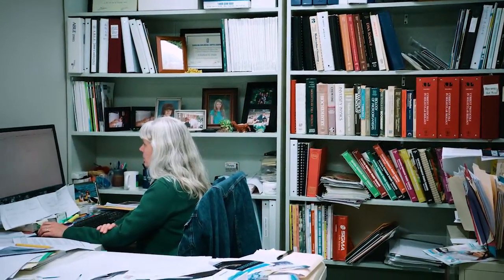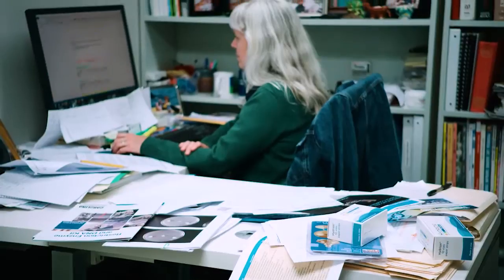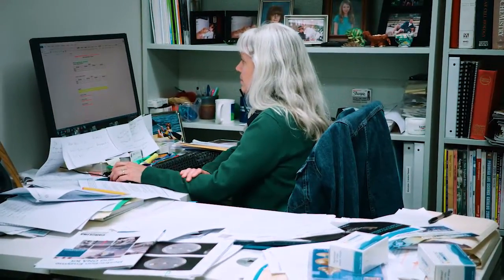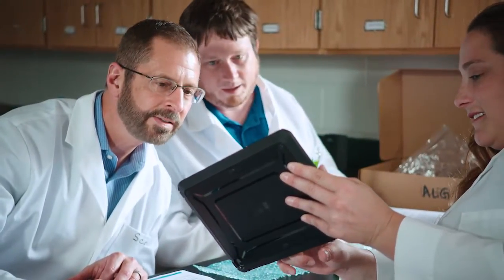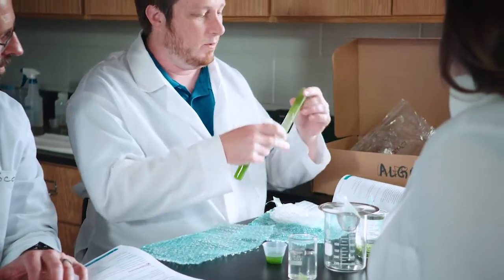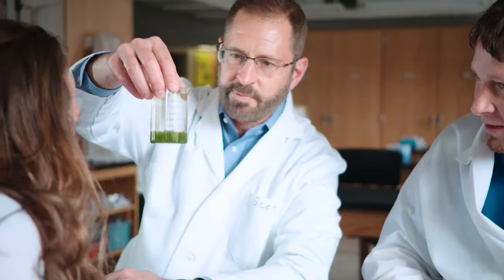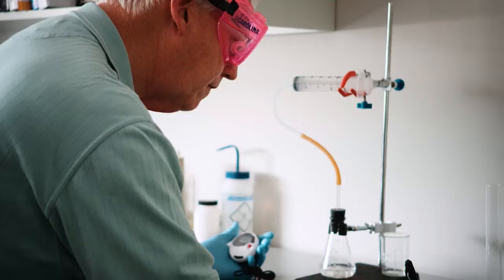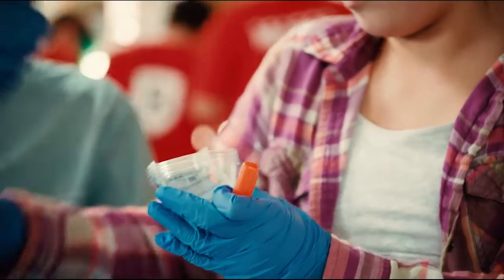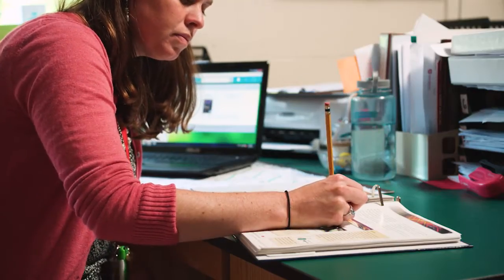Our development process starts with reviewing the performance expectations or learning objectives of the hands-on laboratory investigation. Developers select the best lab activity from our extensive library to both engage students and address the learning objective. The development process then proceeds along three concurrent paths. Number one, the laboratory instructions are tested, refined, and tested again to ensure consistent results and timing. Laboratory procedures are designed for completion within a typical classroom time frame. Number two, student materials are developed, incorporating cross-cutting concepts and emphasizing scientific practices. Number three, lab materials and teacher support materials are developed, allowing the kit to be cost-effective and easy for teachers to use.